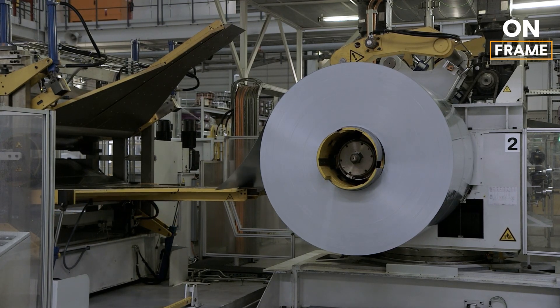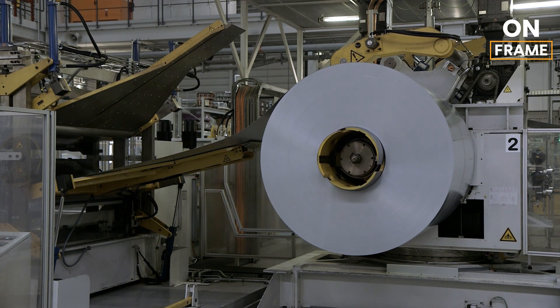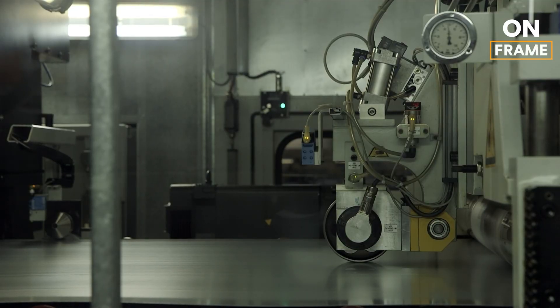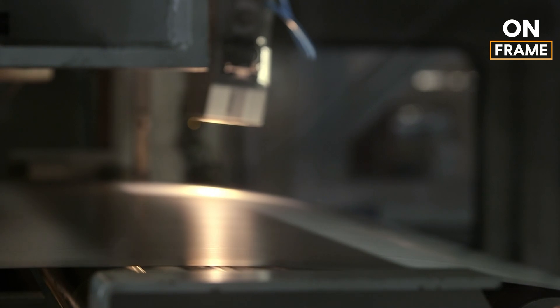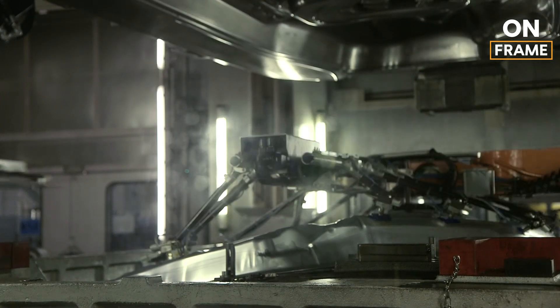These metal sheets are unrolled and cut into specific sizes before being fed into massive, high-pressure presses. These presses, some applying up to 12,000 tons of force, stamp the metal into the various body panels that will make up the iX2's structure, such as the roof, doors, hood, and side panels.